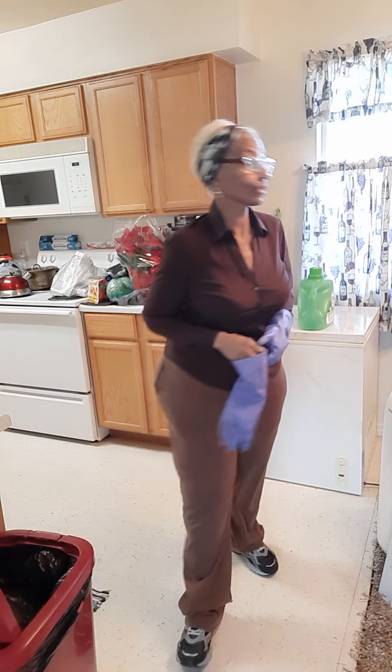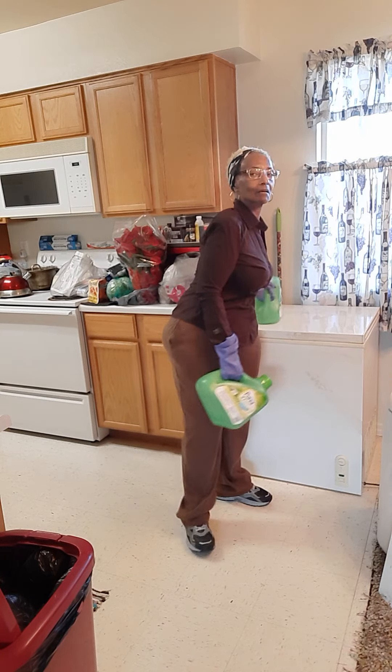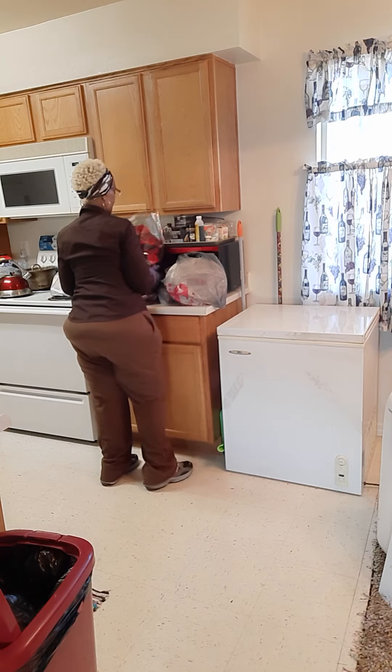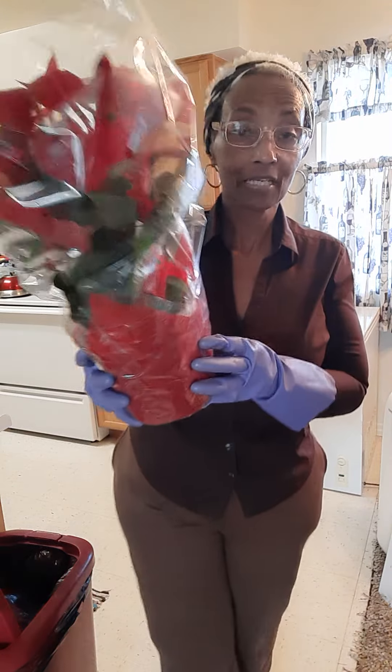Continuing my grocery haul. I got two of these — I was remembering the other day that it had probably been over a year since I bought some, because when I bought them last time they were on sale and I got at least four, maybe more. It's just been a long time. They had poinsettias at the 99 store for $3.99.